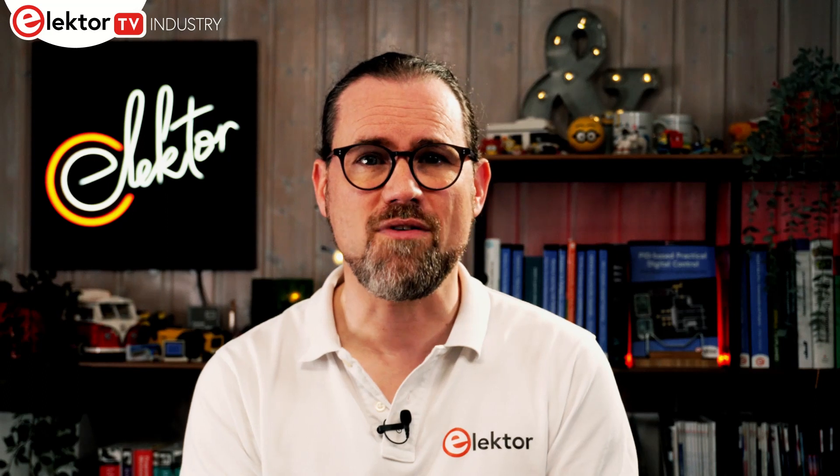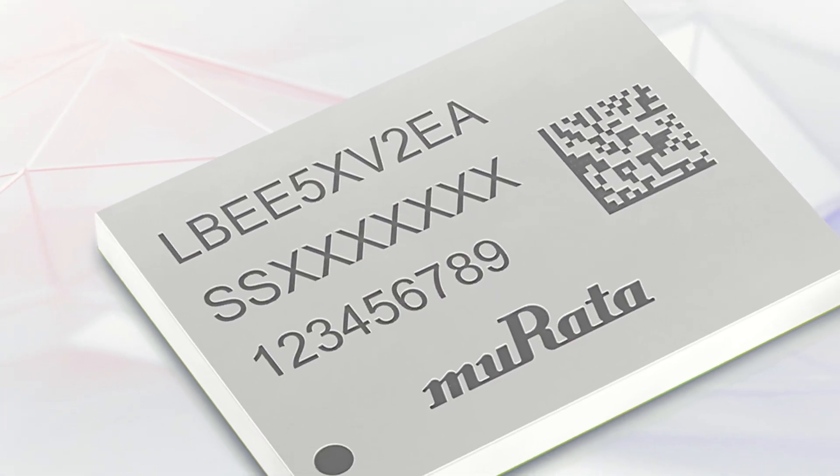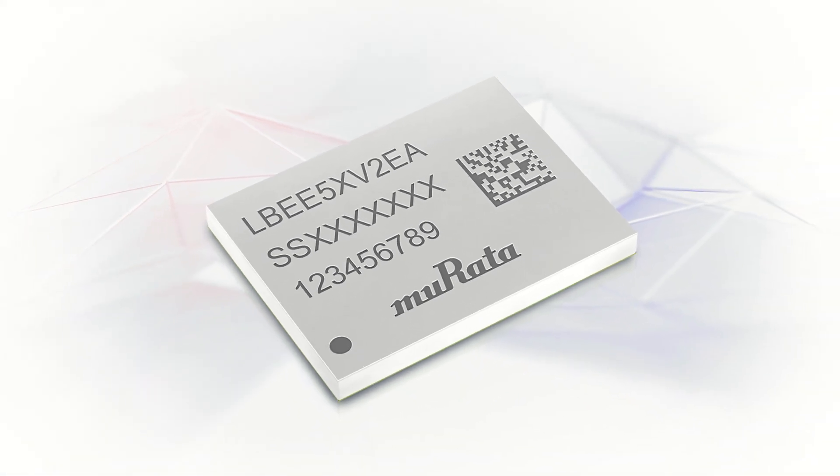Tackling wireless alone is difficult, so many engineers turn to modules, leveraging their high level of integration to simplify adding Wi-Fi and Bluetooth to their circuit boards. To support this, Murata have launched their LBEE5XV2EA module that supports Wi-Fi 6E and Bluetooth. Based upon an SoC from Infineon, the module supports 2.4, 5 and 6 GHz transmission, opening up access to a less crowded frequency spectrum.